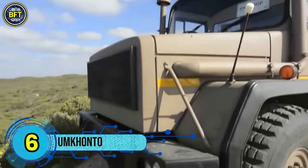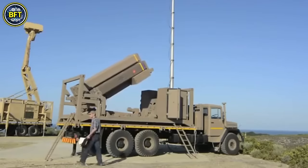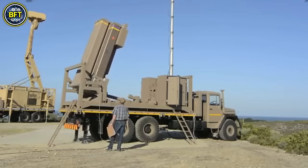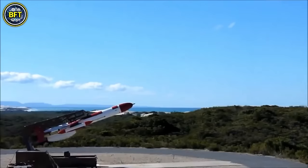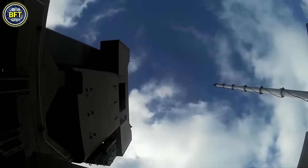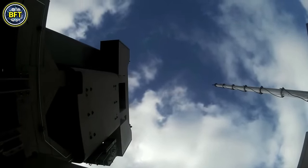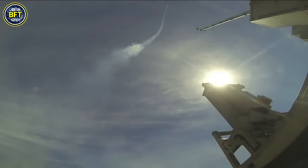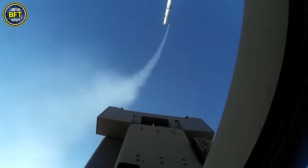Number 6: Umkanto. The Umkanto is a versatile surface-to-air missile developed by Denel Dynamics in South Africa. It is designed for short- to medium-range defense and can be launched in all weather conditions. The Umkanto operates at supersonic speeds, reaching up to Mach 2, and uses infrared homing technology to target aircraft and incoming missiles. Initially developed for the South African Navy's Valour-class frigates, the Umkanto saw its first successful launch in 2005. It has since been adopted by several international navies and is also used by the South African Army to replace older air defense systems.